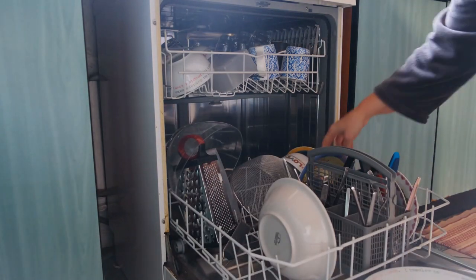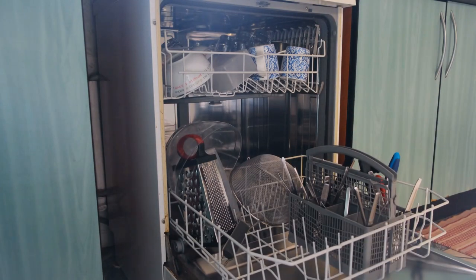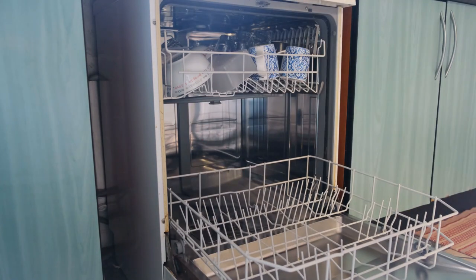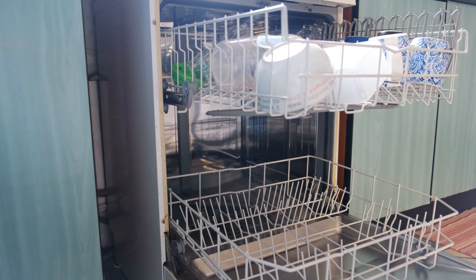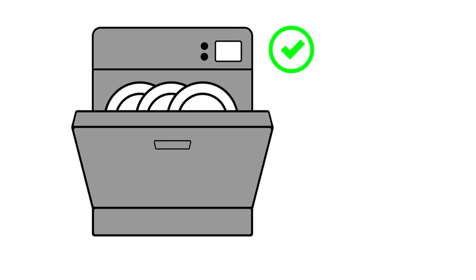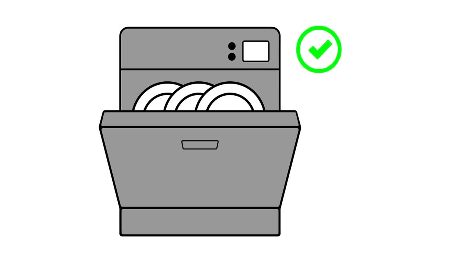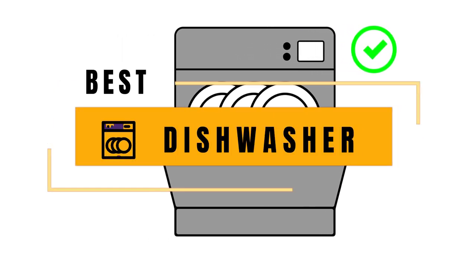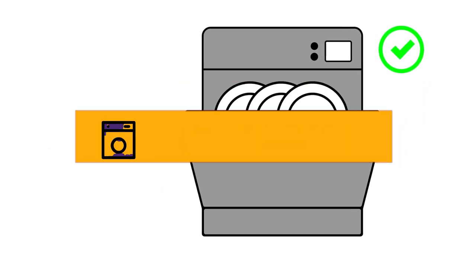Hey there, and welcome to our channel where we help you make the best choices for your home appliances. In today's video, we'll be taking a closer look at one of the most essential appliances in any kitchen — the dishwasher. If you're in the market for a new dishwasher, you've come to the right place. We've brought you the best dishwashers on the market. To know more details, check the link in the description below.